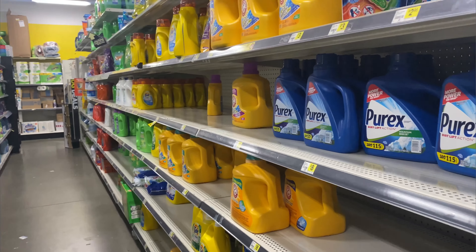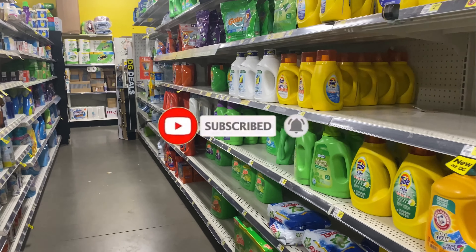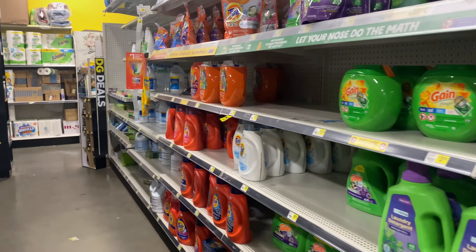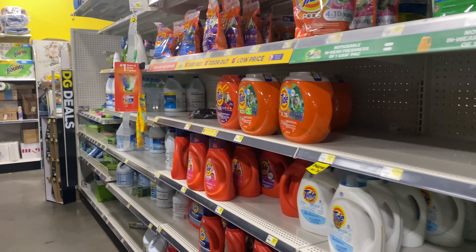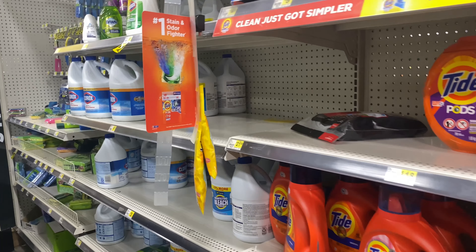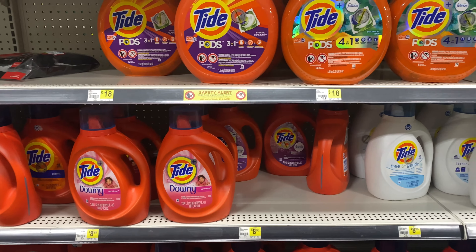Hey guys, welcome back to my channel. I am Rachel — if you are new, welcome, and if you are returning, welcome back. Thank you guys so much for subscribing and commenting, I really appreciate you. We are so close to 4,000 subscribers, so I'm going to do a few all-digital deals and show you guys exactly what to pick up.